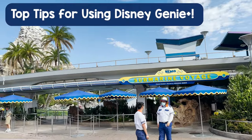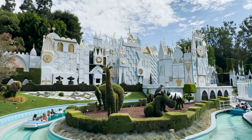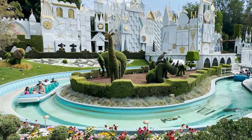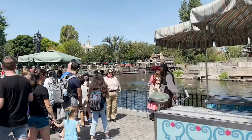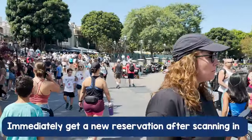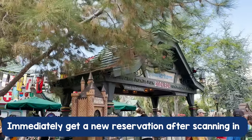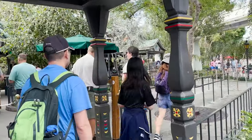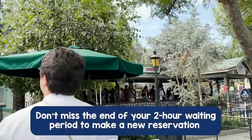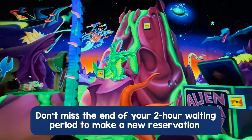Now, finally, our top tips for using Disney Genie Plus at Disneyland. The best tips come from knowing all the intricacies and rules of the system — each rule leads to a new opportunity. Rule number one: you can only make a second Genie Plus reservation once your first one has been redeemed, or if two hours have passed since you made the first reservation. If your return time is less than two hours away, immediately get another reservation right after your entire group scans in for the first attraction. If your return time is more than two hours away, set an alarm on your phone for two hours from when you made the reservation so you're always maximizing use of the service. The Disneyland app will show you when you can book next, but it won't alert you — so set that alarm.